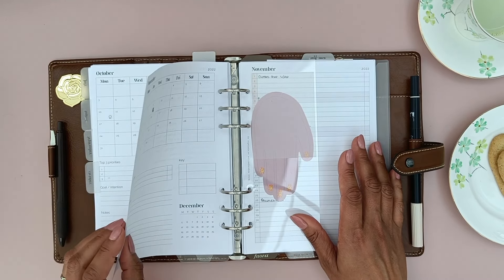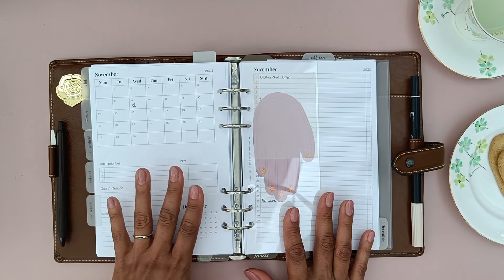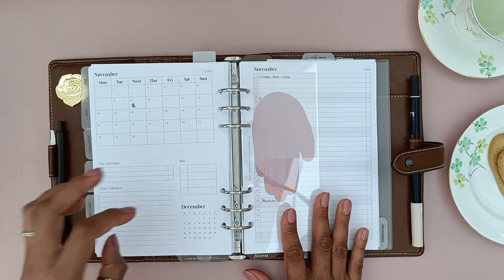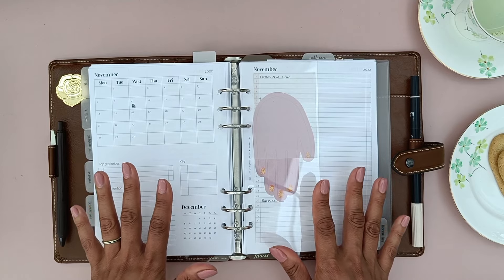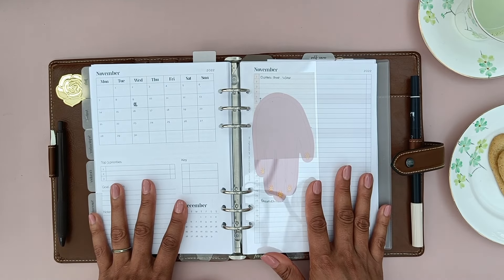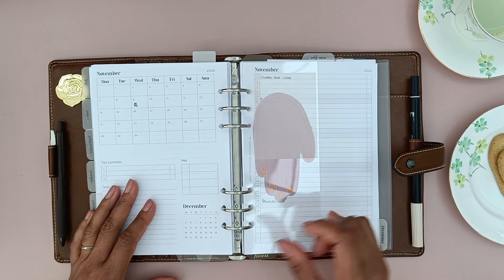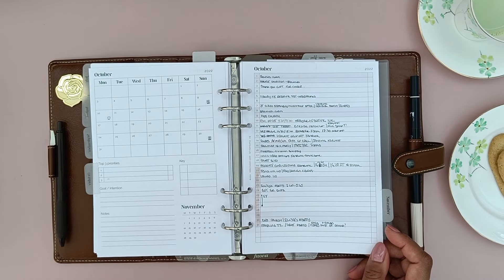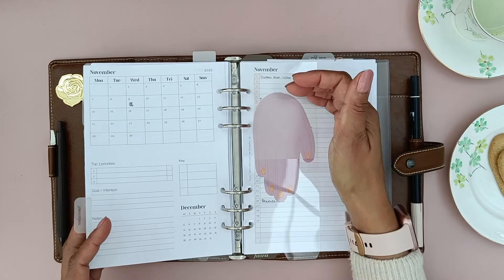If we flip to my monthly insert - I'm probably going to switch these up. At the moment they are back to back so I can't separate them. Having the top three priorities and goal intention stuff here is a bit redundant now because I've switched to more of a weekly priorities focus. I may come back to this but at the moment I just use this as a pre-planning area. My November lineup isn't really filled, although October did get quite a lot of use. It's nice to jot in a date if someone throws one at me early in the month.